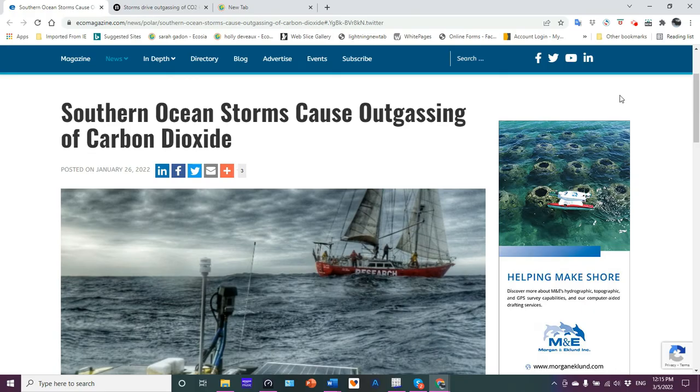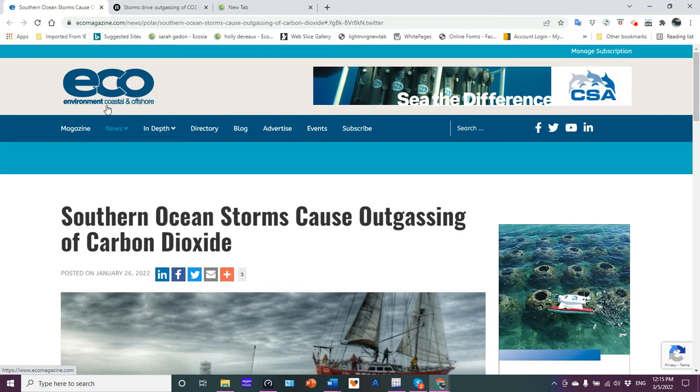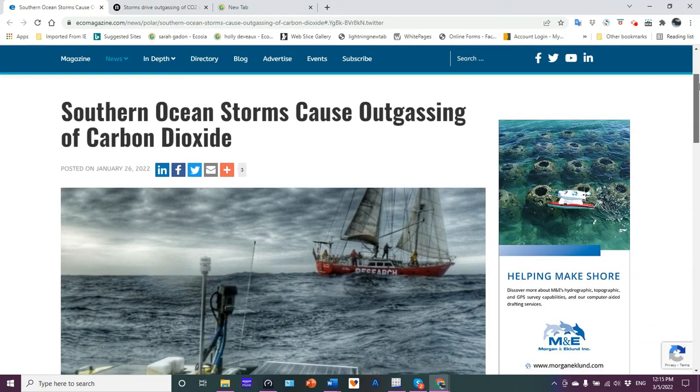Well friends, welcome to Science Talk. I'm your host and resident oceanographer Jim Asso. I want to discuss with you this article that was posted on Eco Environment Coastal and Offshore. My friend Kevin Hester sent me this article, so thank you Kevin.